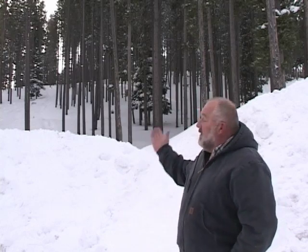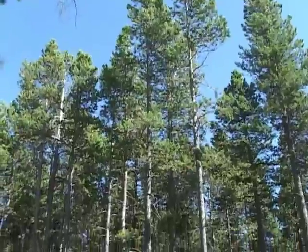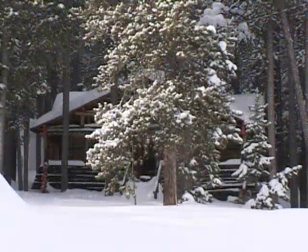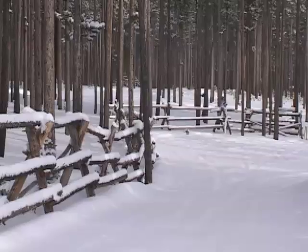If you've traveled through the mountains of western Wyoming, you've seen a gazillion of these tall, skinny conifers. They're called lodgepole pine because they were used for teepee poles by Native Americans. They've been used for thousands of log homes and miles of buck rail fence.